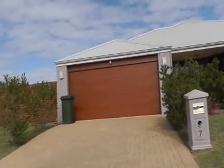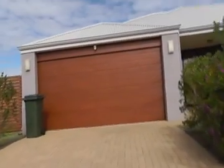First, you'll notice the big double garage with the auto door — always a good feature.